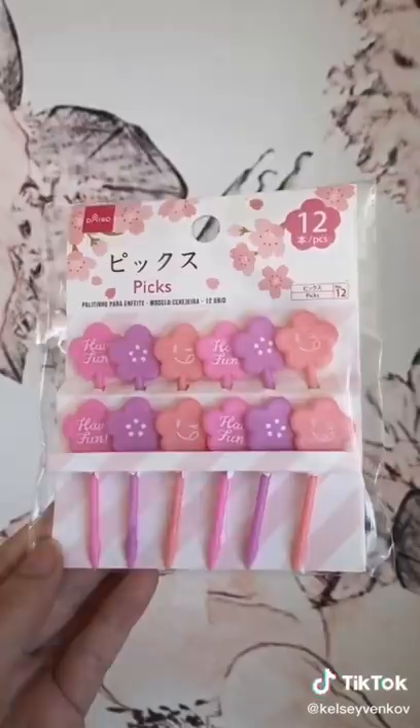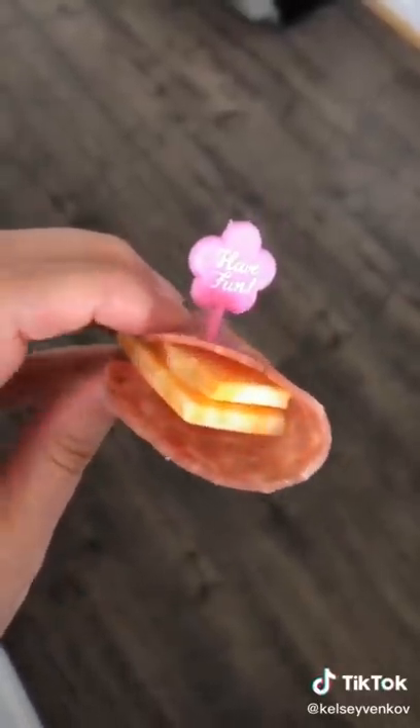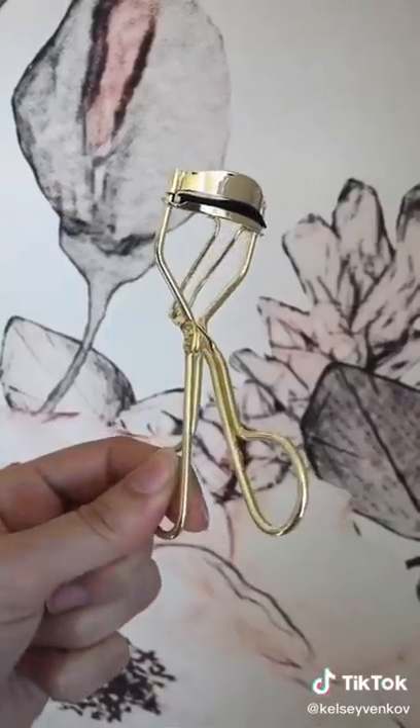Speaking of food, I love these picks for my daughter's lunches. They're completely unnecessary, but make it a little bit more fun. Lastly, we have this great eyelash curler. It's so cheap, and it does really work well at curling my lashes.